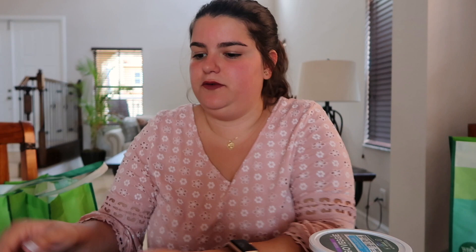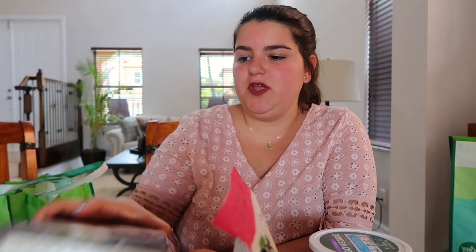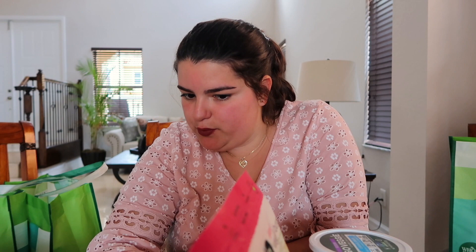I also got firm tofu, a garden veggie burger meatless-style frozen patties pack — it comes with four — and I'm excited to try those because I love cheeseburgers. And then I got some meatless veggie sausages. I've tried a lot of these products already and they're pretty good. I also tried the brand Tofurky — it's like meatless deli meats like turkey and ham — and those were kind of nasty.